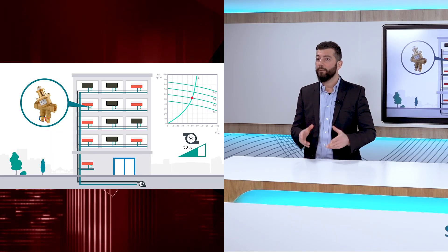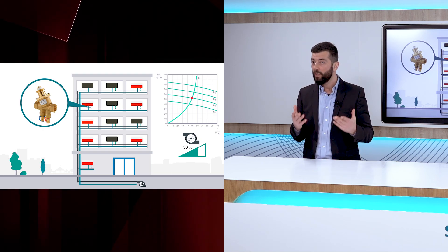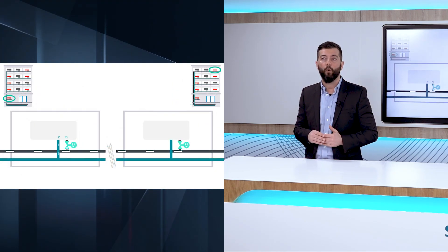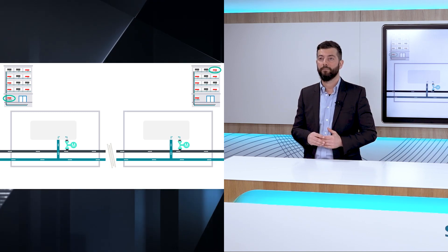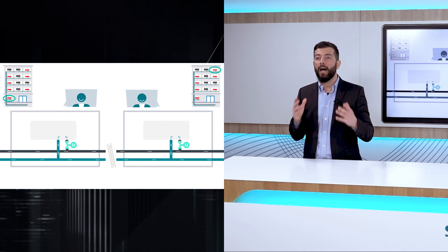When this happens, the pressure available across the remaining open terminal units changes. Here, during partial load, our dynamic balancing valves play their fundamental role, by automatically adjusting the internal elements in order to maintain the optimal flow rate the coil requires. The beauty of this process is that it works under all load conditions, and even if the actuator is modulating the valve. In that case, the dynamic valve will still be able to avoid any influence of the changing pump head, and the only effect the coil will see will be the reduced flow as determined by the actuator movement.